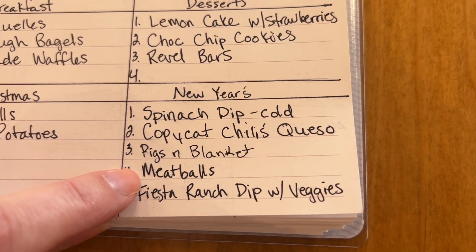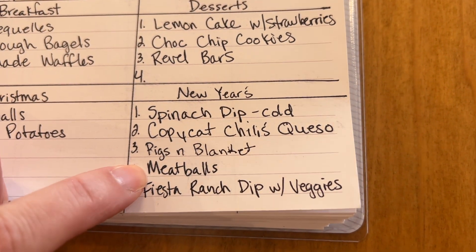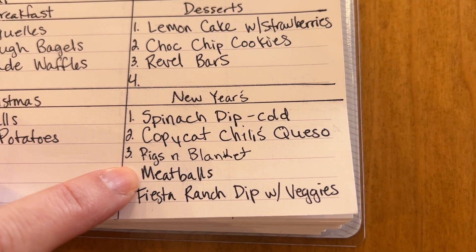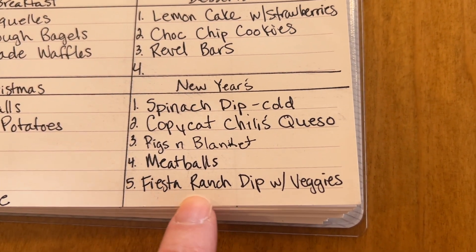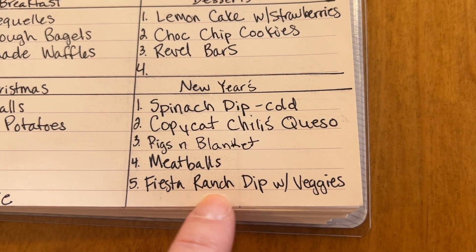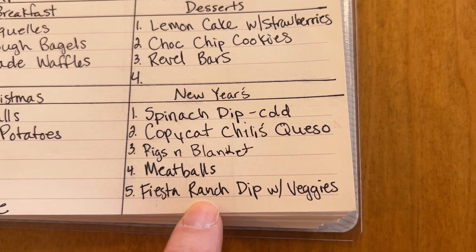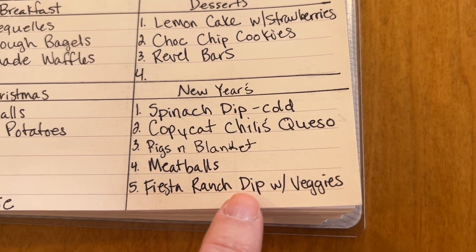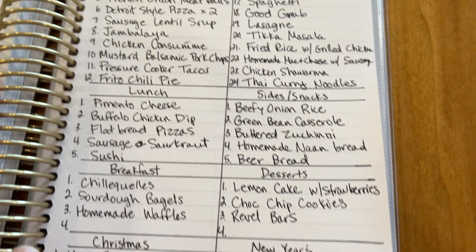We're also trying a new Asian-style meatball recipe — I don't like sweet and sour meatballs, but this one sounded good. And then I make a Fiesta Ranch dip — it's just the Fiesta Ranch seasoning packet, which I can't find here locally, but my friend from the South mailed me a couple, which was very kind of her. I make a dip with it and we just have veggies alongside.